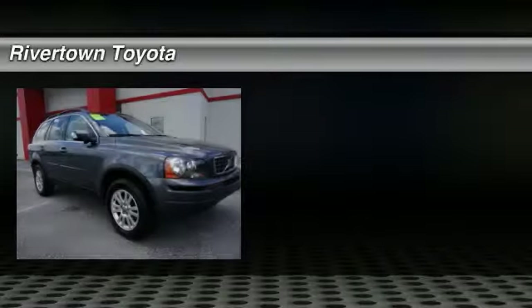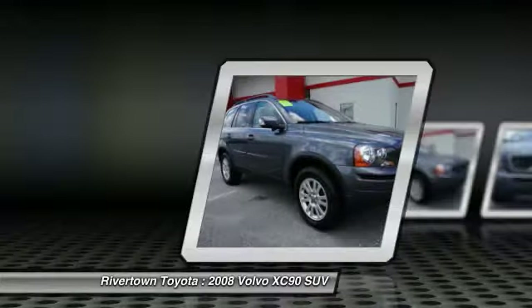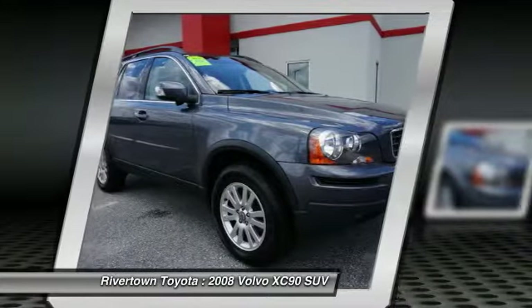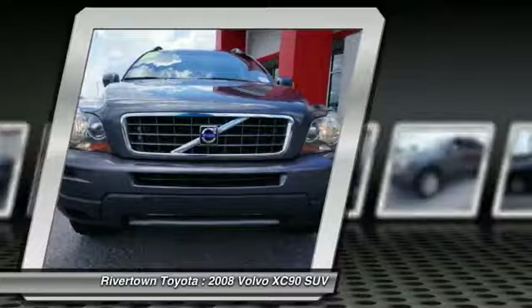We are pleased to show you the 2008 XC90. The Volvo XC90 provides refined luxury with unrestricted pleasure on the side. Experience the Volvo XC90 from the inside out and see why you'll want to take everyone on tour.